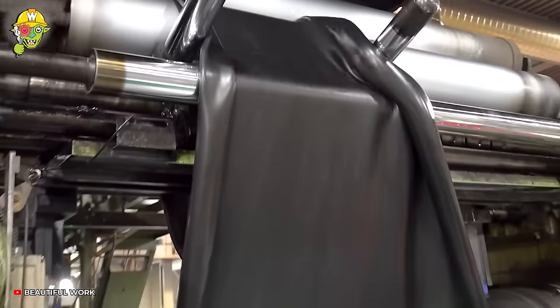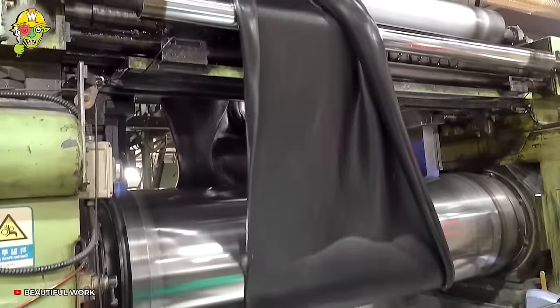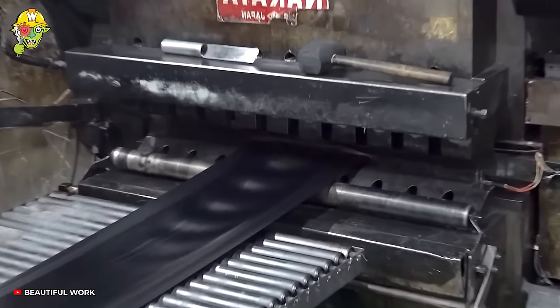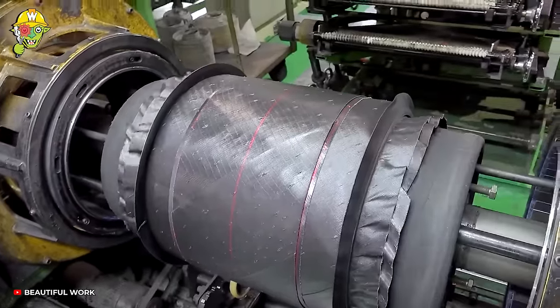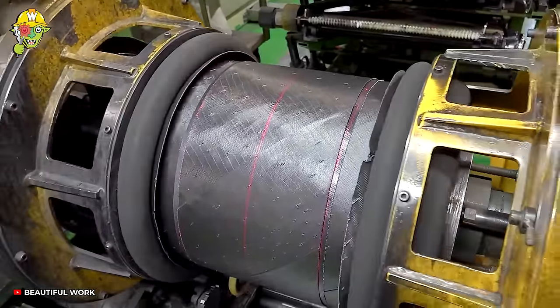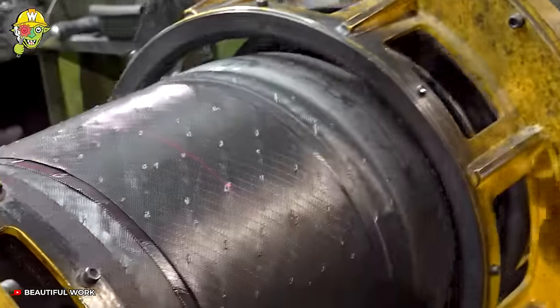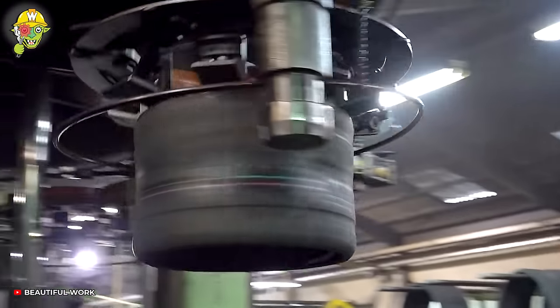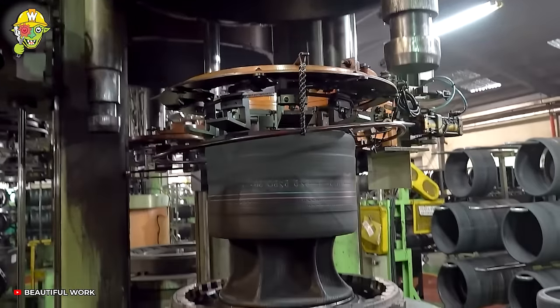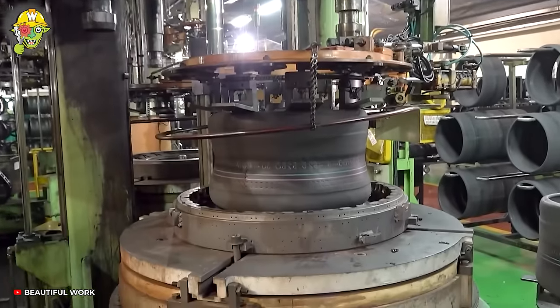Creating a tire involves many stages. After completing the basic steps, the tire is placed in a mold to shape it through pressure and temperature.